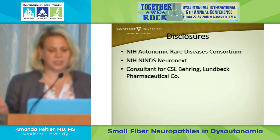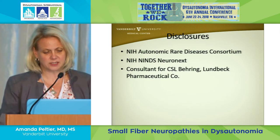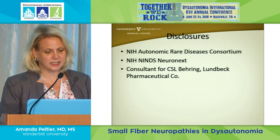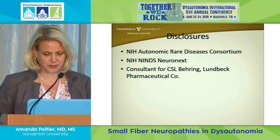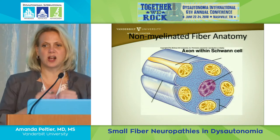So here are my disclosures. We work with the NIH for funding for rare diseases as well as an IND, and I'm also a consultant for a couple of pharmaceutical companies.